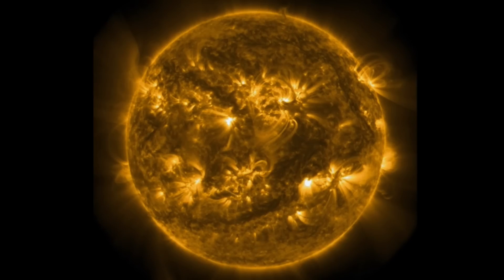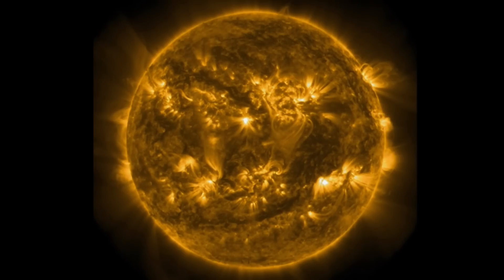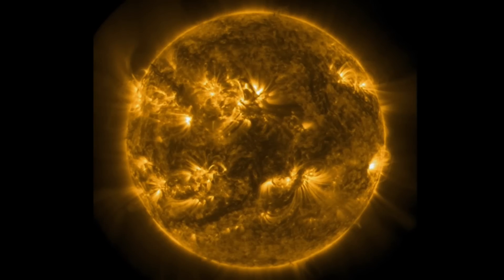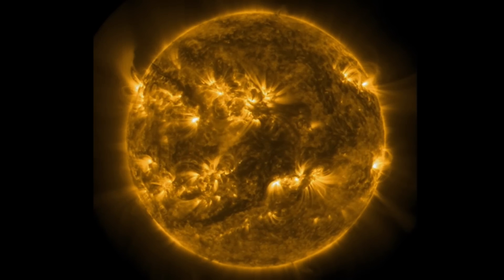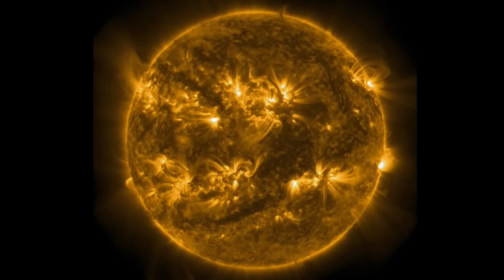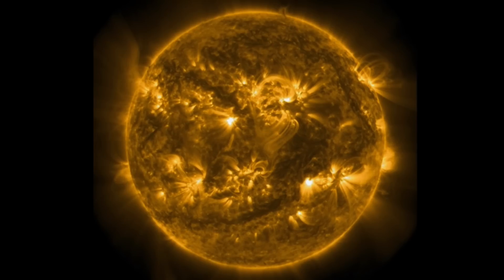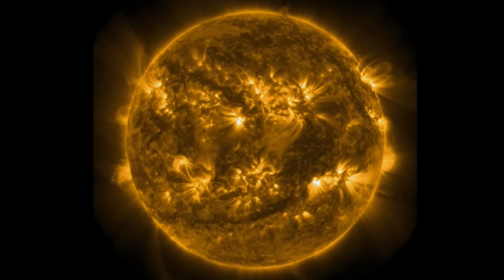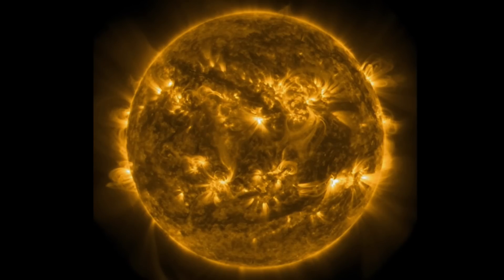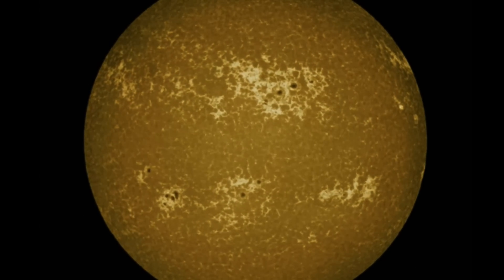So multiple sunspots — we had a dozen the other day, earth-facing, and they've produced nothing major, nothing over moderate C-class flares. We were expecting the high frequency of sunspots, but the activity was kind of null, and that's okay. We've still got 10 sunspot regions that are earth-facing right now.